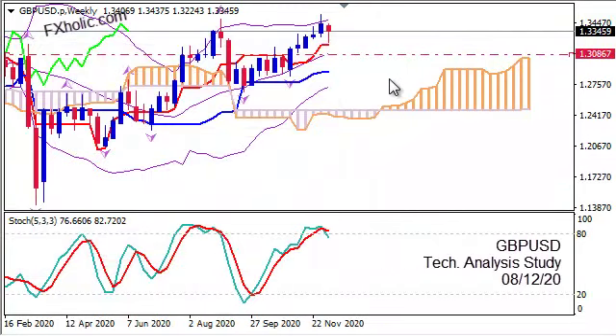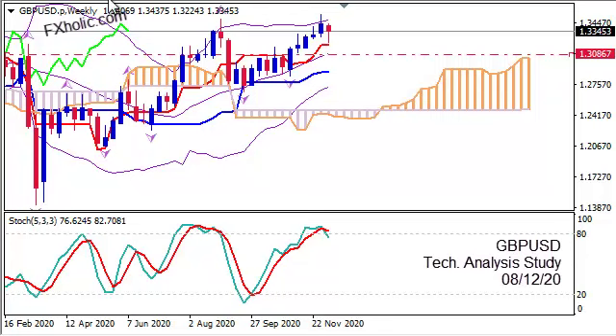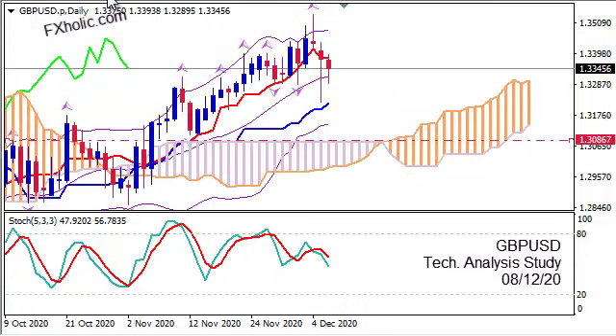The first level where the price will fall is 1.3086, which is 270 pips lower, and represents the top of the bearish Kumo on daily. So I will stop here for now regarding the sell scenario.